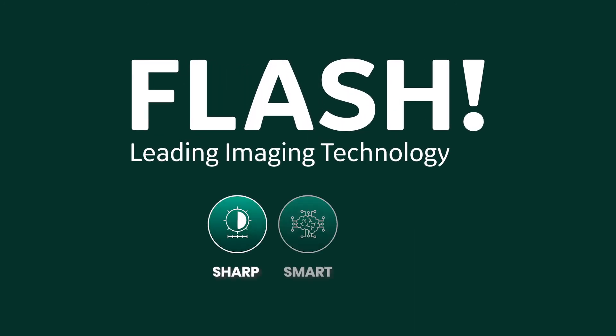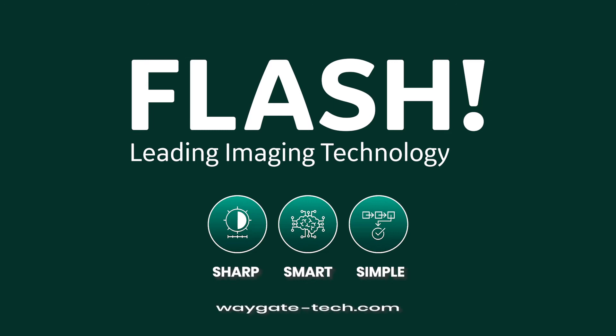It's sharp, smart, and simple to use. Contact your local sales representative for a demo.